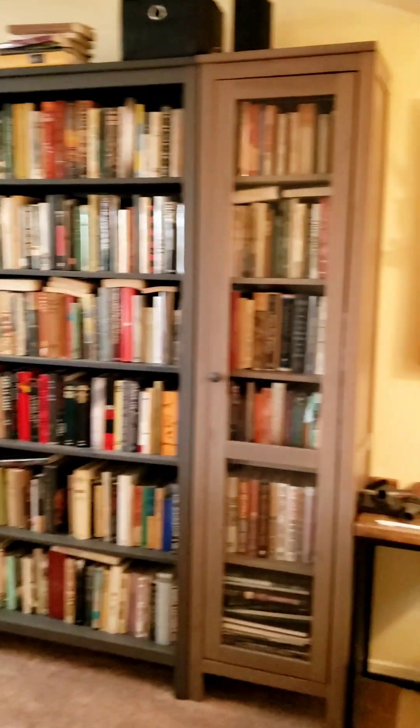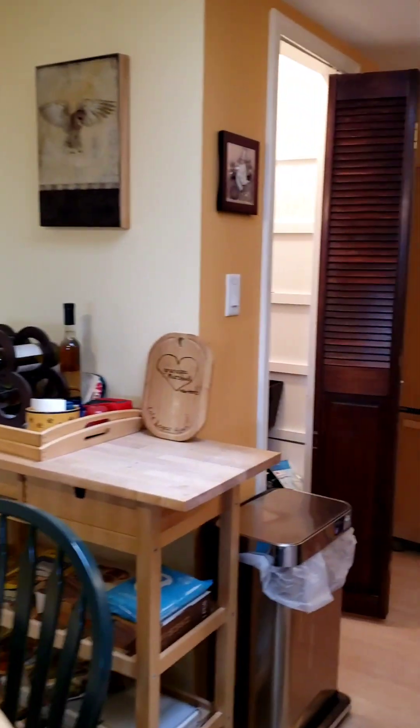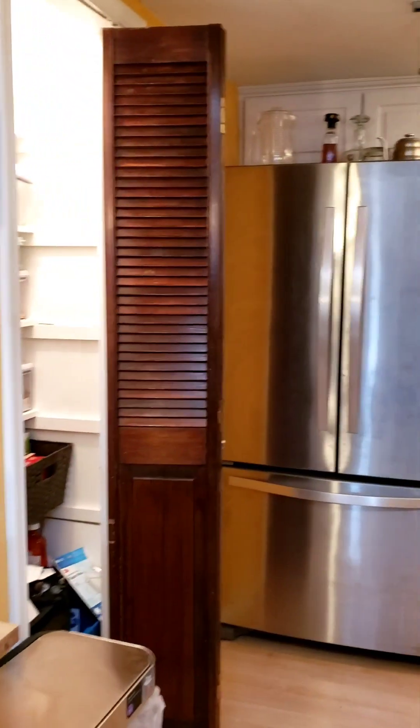Right now with this condo we're looking at a little more than 1,300 square feet — specifically 1,380.